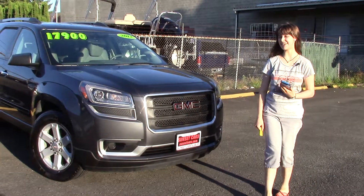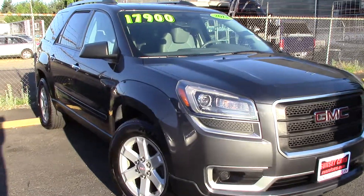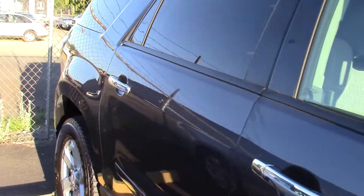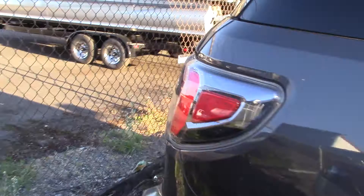Hi there, this is Jordan with Sunset Cars of Auburn, and this is our 2013 GMC Acadia SLE1, stock number 97201. If you type in that stock number on our website, sunsetcars.com, you're going to get to see the full list of features.